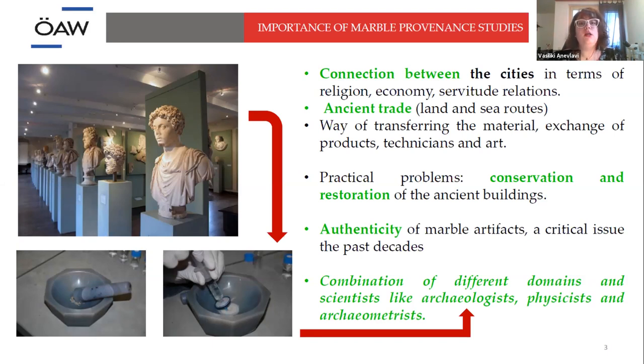We cannot date marble. However, knowing where the source of marble is coming from, we can get some information about whether it is authentic or not. Of course, this cannot be done without a very good combination of techniques and scientists such as archaeologists, physicists, geologists, and archaeometrists.